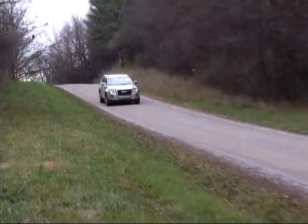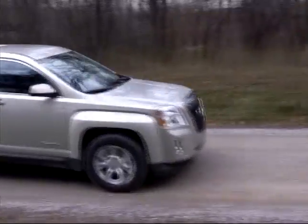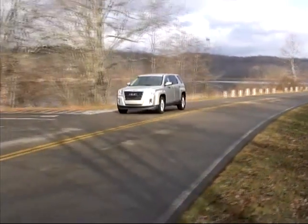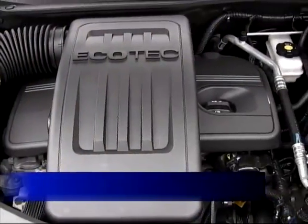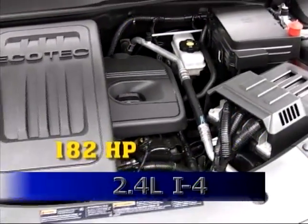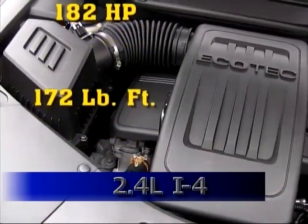The only transmission available with either engine is a six-speed automatic with sequential manual capability. The four-cylinder displaces 2.4 liters and puts out 182 horsepower and 172 pound-feet of torque.